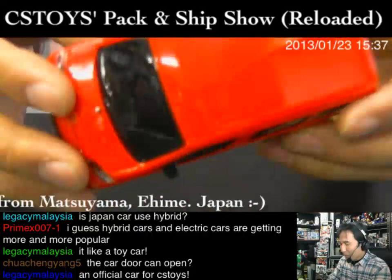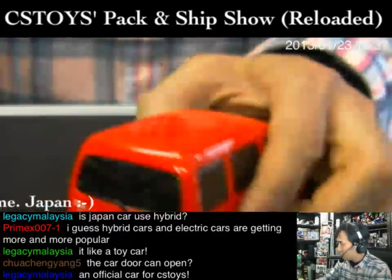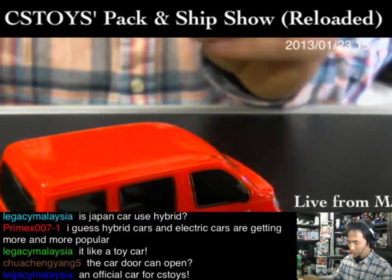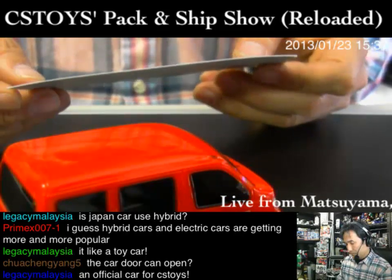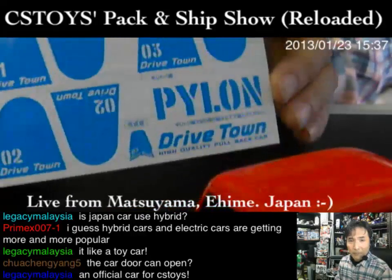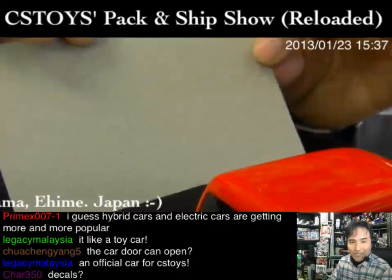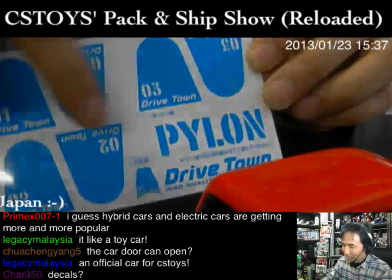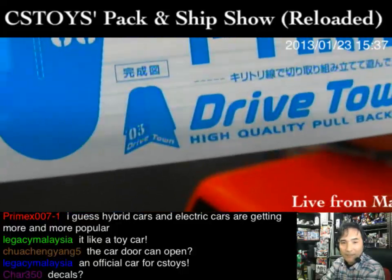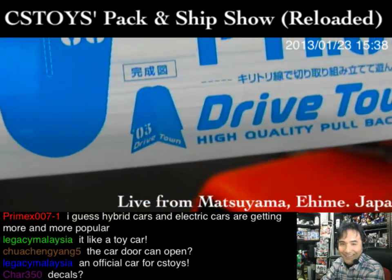I was thinking about whether the car door opens — I don't think so. It's not like a Tomica; it's just for playing. And what is this? I have extra pieces — not stickers but I think they're pylons. It's very nice of them to include this little plate. You can cut it off and make a pylon, like this, and just play with the car around an official course.